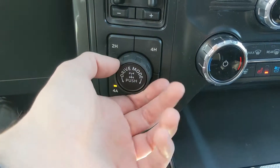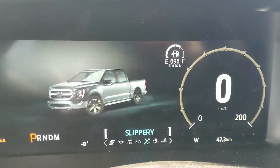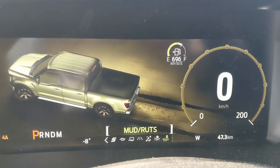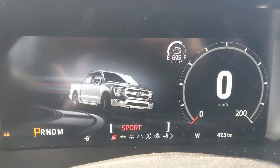To the left you have your pro trailer backup controller, trailer brake controller, and 4x4 controls with 4 Auto and a locking rear differential, as well as your drive mode selector for normal, slippery, deep snow, sand, and mud ruts. On the opposite end you have tow/haul, eco, and sport mode so you can customize your driving experience.